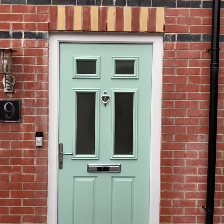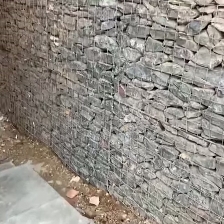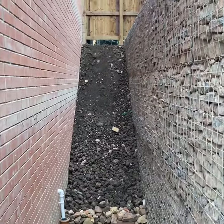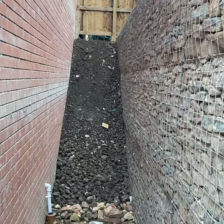Here we are at the front of the house and here is the space around the side that hopefully later on today and tomorrow will be turned into access so we can get up into the back garden.